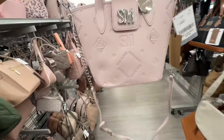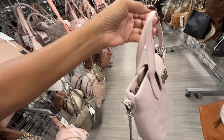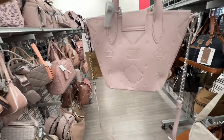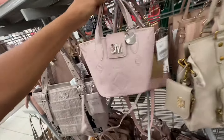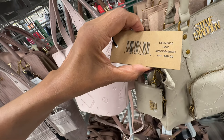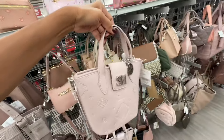This is a cute Steve Madden with silver hardware — top handle, zipper compartment, chain detail on the shoulder strap. The name of this pink bag is Sonny by Steve Madden. It retails for eighty-eight dollars and it's twenty-eight dollars here.